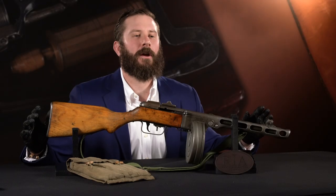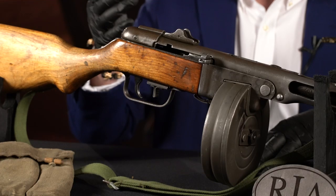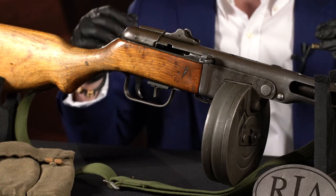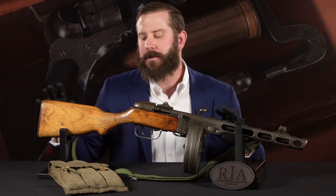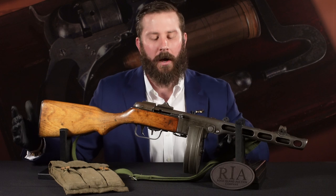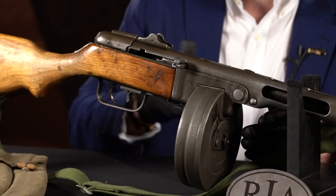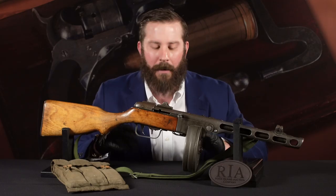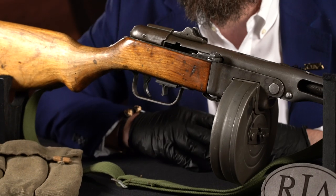Number 72 on our list is lot number 551. It's our first Class 3 NFA firearm to make the list — again, it's not going to be our last. Iconic PPSH-41. Just a strong, solid example of the iconic Russian machine gun. It's all matching — receiver, buttstock totally matches — with the mag pouch. These guns are iconic throughout the Eastern Front, and they were manufactured well into the 1950s with the advent of the AK-47. They are as iconic as they get for a World War II machine gun. There are about 100 NFA Class 3s in the sale, so make sure you check those out.